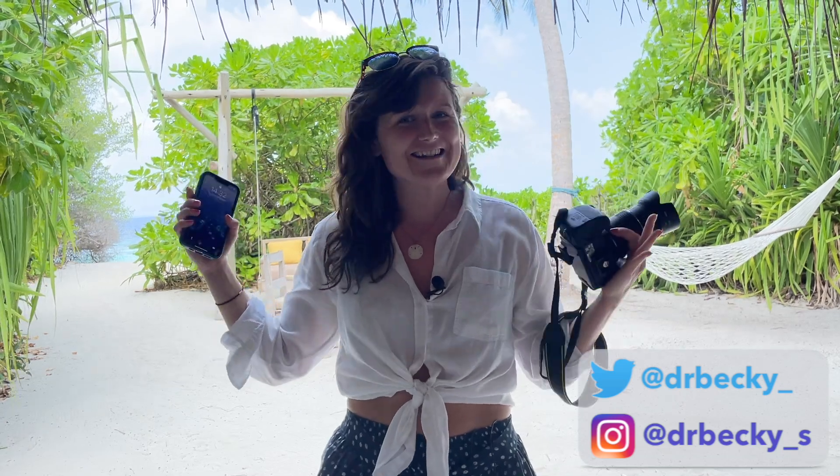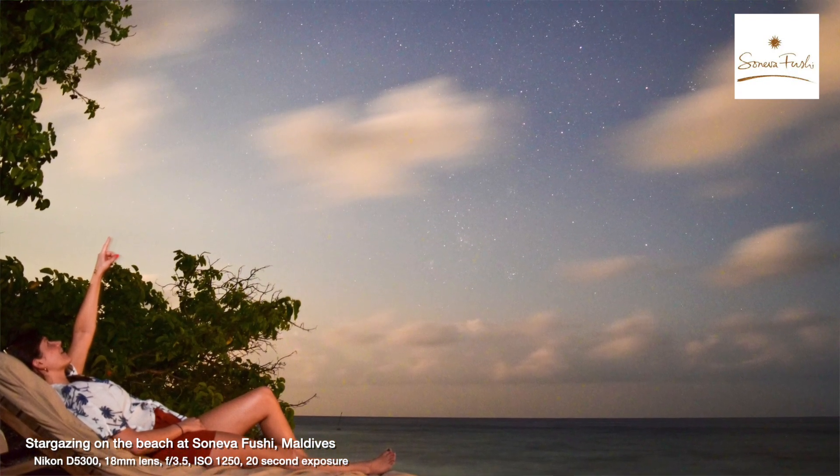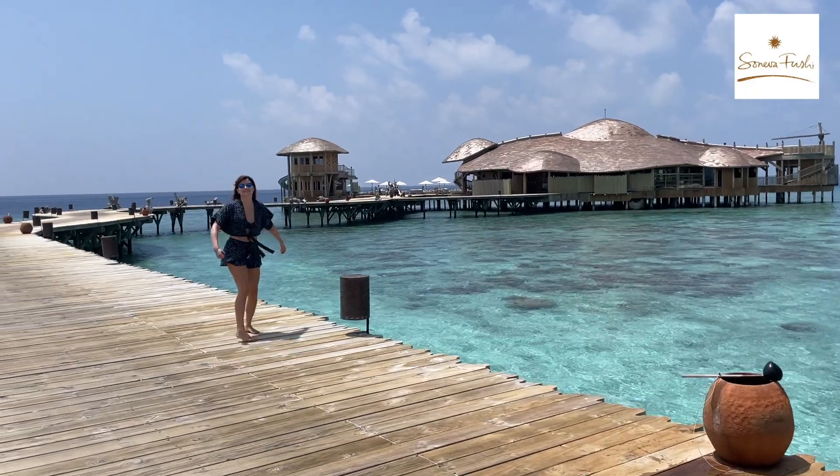I'm more used to taking images of the night sky with giant professional telescopes at observatories all around the world for my research, but over the years I've slowly picked up how to get the best results with just your phone and a camera. I figured the best time to share all my tips and tricks is when we're under some of the darkest night skies in the world, here in the Maldives at Seneva Fushi.